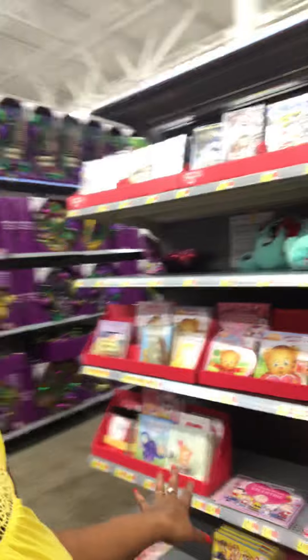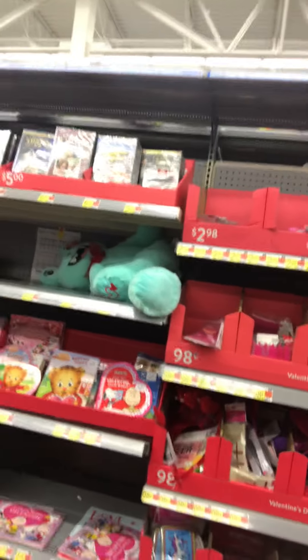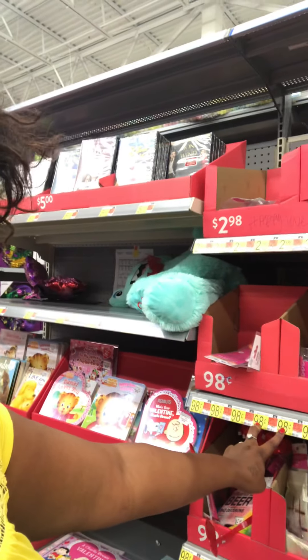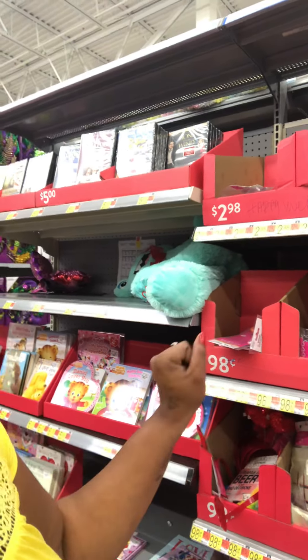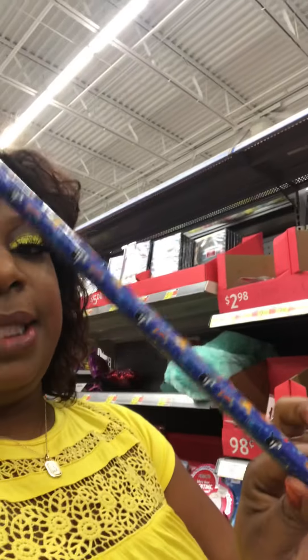So here I see some movies, some books and stuff for children — I don't know if you can see that in my camera. And I see some things for 98 cents, which is right up my alley. I would like some happy, cute Valentine's Day pins and pencils.